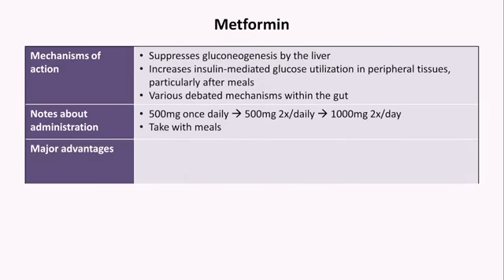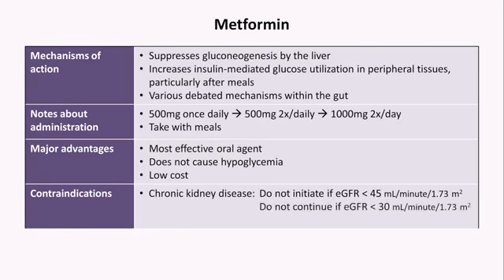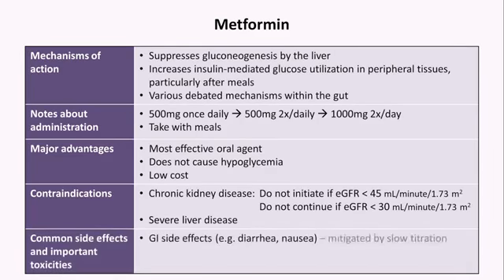The major advantages of metformin are that it is the most effective oral agent when measured by lowering a patient's hemoglobin A1c or average blood glucose, it does not cause hypoglycemia, and it's inexpensive. Contraindications include chronic kidney disease — it's recommended not to initiate it if the estimated GFR is less than 45, and to discontinue it once GFR drops below 30. It is also contraindicated in severe liver disease. The most common side effects are diarrhea and nausea, which can be mitigated by slow dose up-titration over several weeks, and these side effects are also a large part of metformin non-adherence.